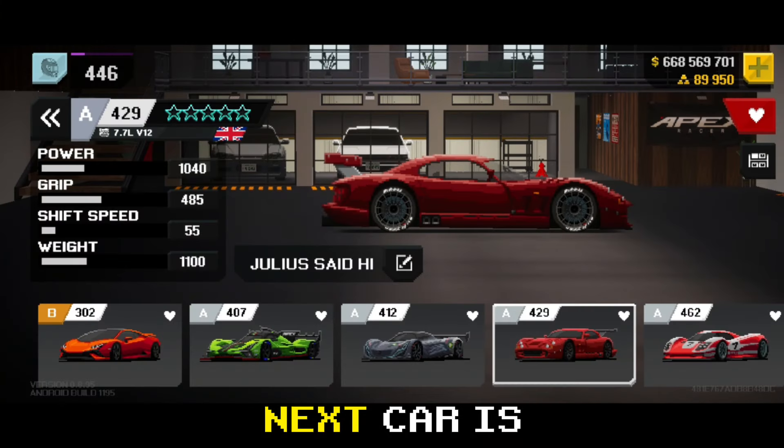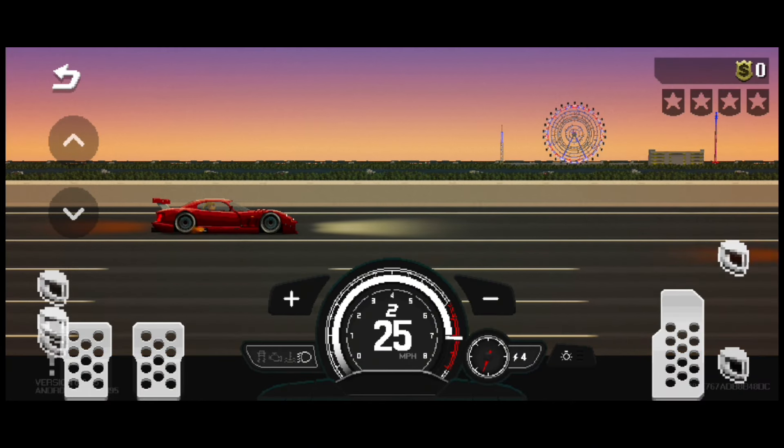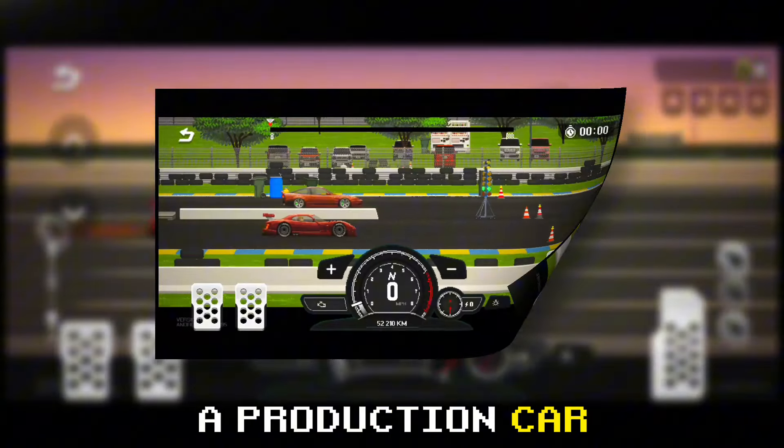Next car is the TVR Cabrera Speedtrow with a 1000hp 7.0L V12. This was called too dangerous to be sold as a production car.